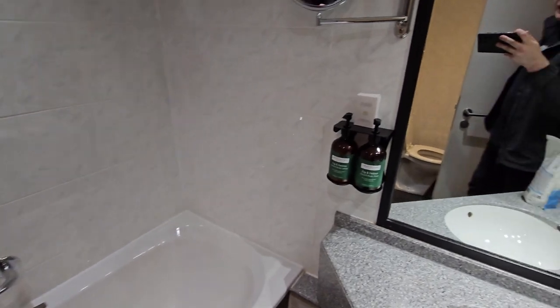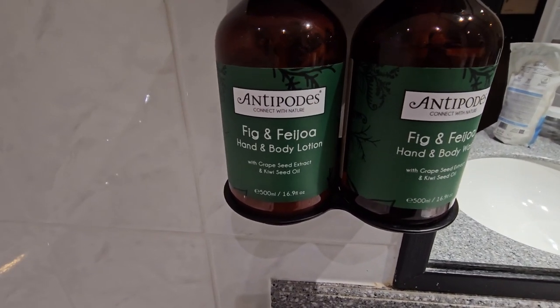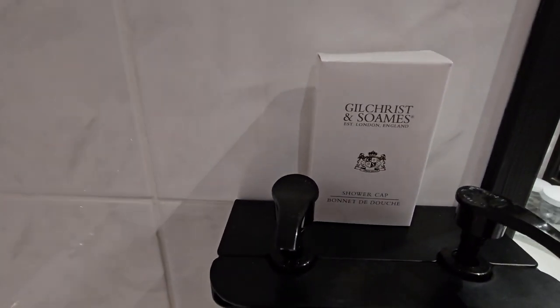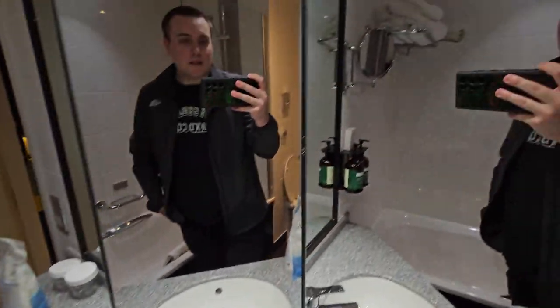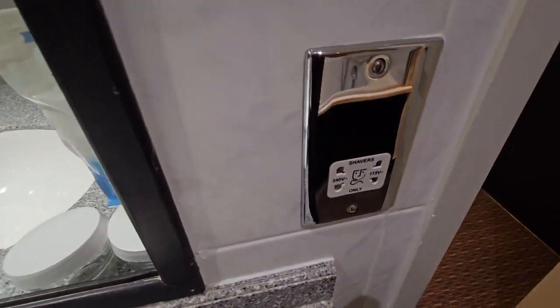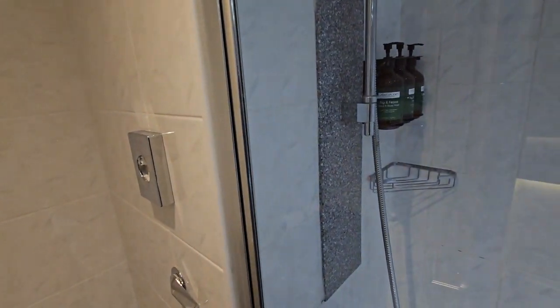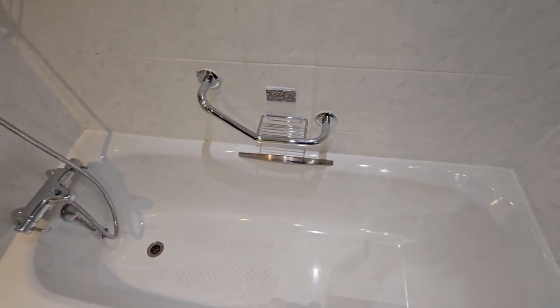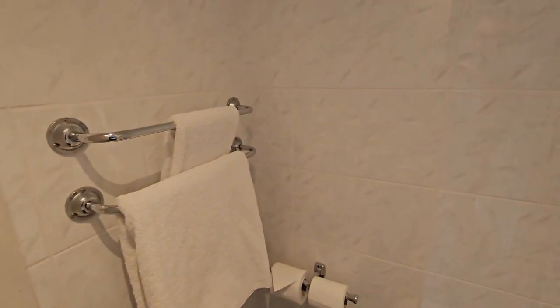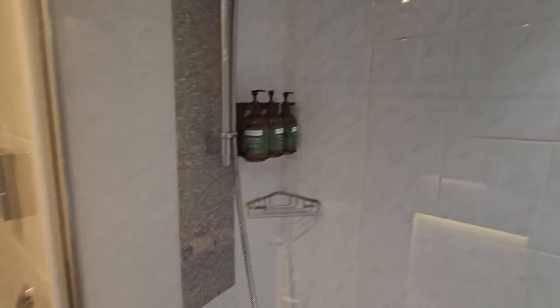Coming into the bathroom — we have our Antipodean fig and feijoa hand and body lotion, so not your usual standard rubbish. Gilchrist and Soames. A shower cap for those so inclined, and a mirror for getting ready in the morning. Some cups for your drinks, and an outlet for shavers. You have your toilet around the corner, a moderate amount of toilet roll. There's also a shower and a rather small bath, but plenty of towels. Anti-Podes fig and feijoa hand and body wash, shampoo and conditioner — so if you've forgotten yours, don't worry, they have you covered.